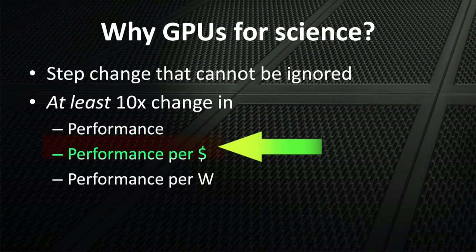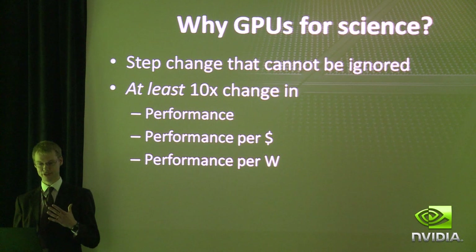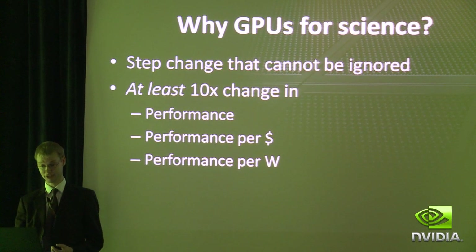We're finding that we can get at least 10 times improvement in peak performance, and also performance per dollar and performance per watt. So you can't not be working on GPUs if you're involved in scientific computation.